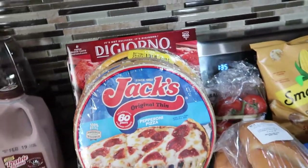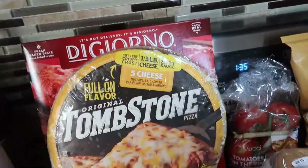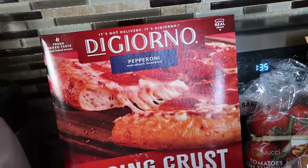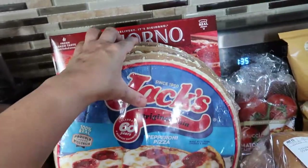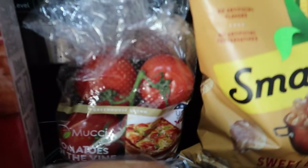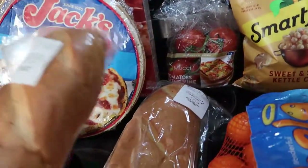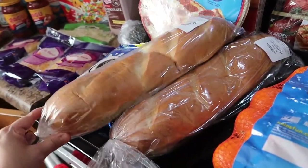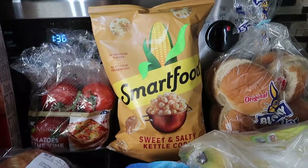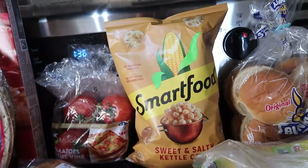I bought some frozen pizzas in case there's one of those nights we just need something quick: Jack's pepperoni, Tombstone pepperoni, Tombstone five cheese — my kids love that — and DiGiorno pepperoni for Peyton, my youngest son, who likes a thicker pizza. Also bought some Oreos to have on hand for a quick snack. Some tomatoes on the vine for our tacos and other things. And then French loaves — I use those for our French bread pizzas. I've never tried this sweet and salty kettle corn; I usually get the regular Smartfood white cheddar popcorn but they were out of stock. I do like kettle corn though.